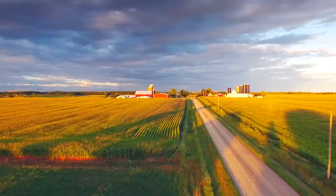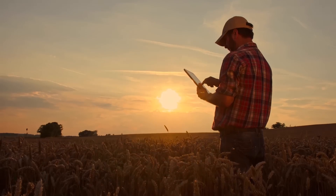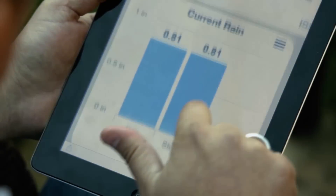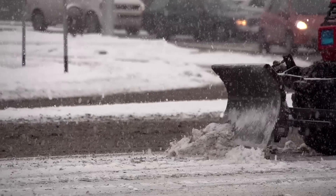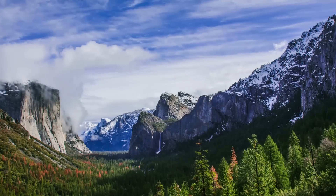Our planet. Our weather. Every day. Everywhere. The Davis Vantage Pro 2 helps professional users measure, monitor, and manage weather data.